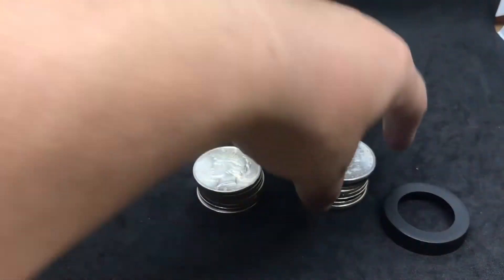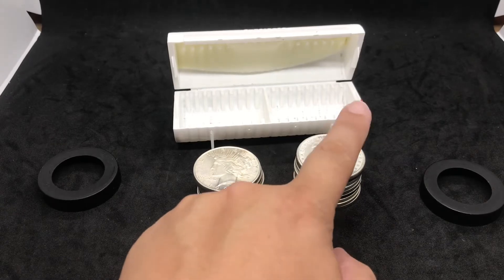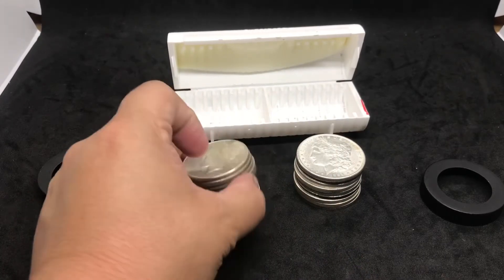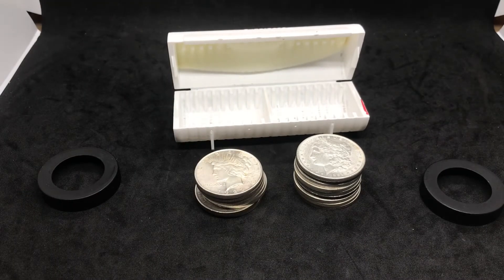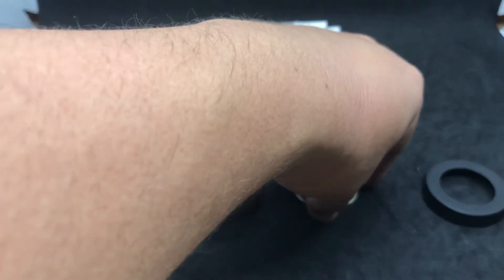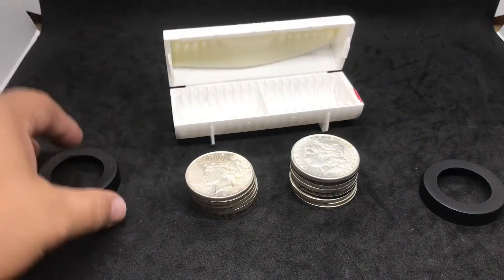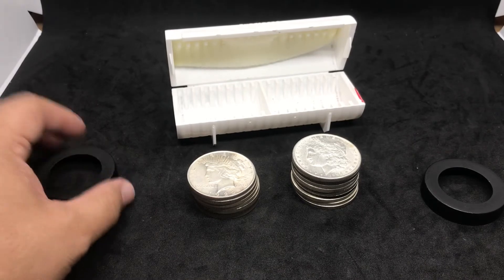So that is my Peace and Morgan Dollar collection. Do you like to collect these? Leave a comment down below. As you can see, one more Morgan and I'm finished, and three more Peace Dollars and I'm finished with that too. After this, maybe I'll switch to another silver dollar to collect — maybe the Trade Dollar, but Trade Dollars are super expensive. Then there's the Flowing Hair Dollar, so these are still probably the more manageable ones to collect.